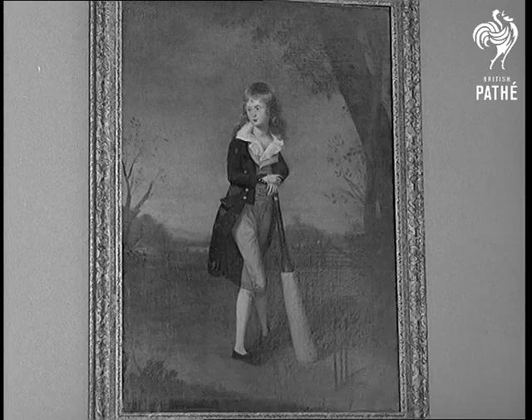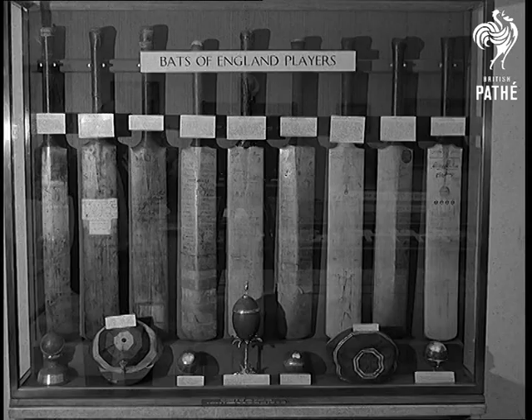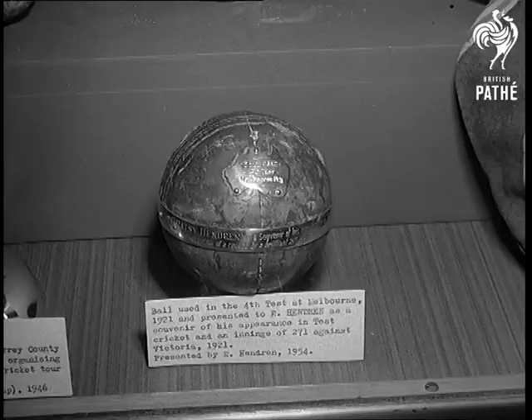The Cricketer Boy was originally thought to be a Gainsborough. Unfortunately, it's not. Bats and balls with famous histories include a ball used in the Melbourne Test, 1921.